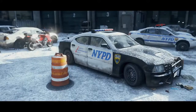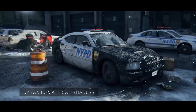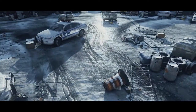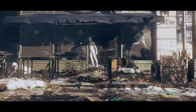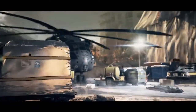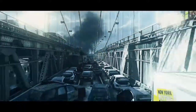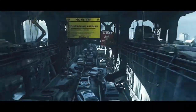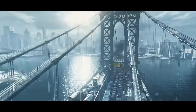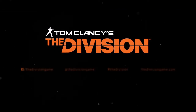By harnessing next-gen technology, Snowdrop's shader system allows the world to react to the constantly changing weather. We live in a fragile world. The Snowdrop engine makes this world a reality. Be prepared to enter the next generation of gaming.